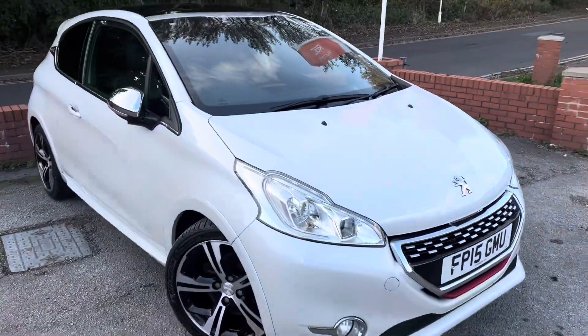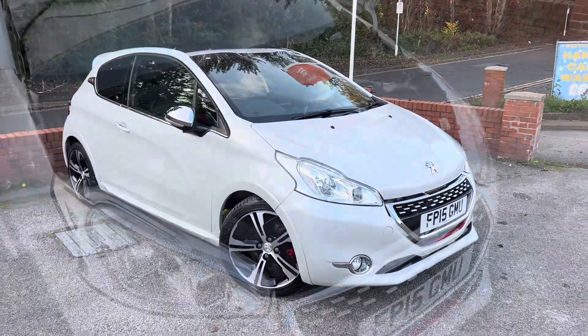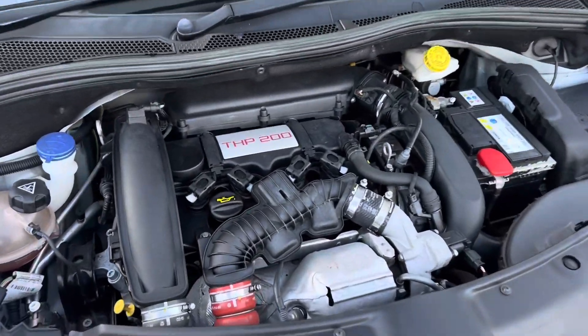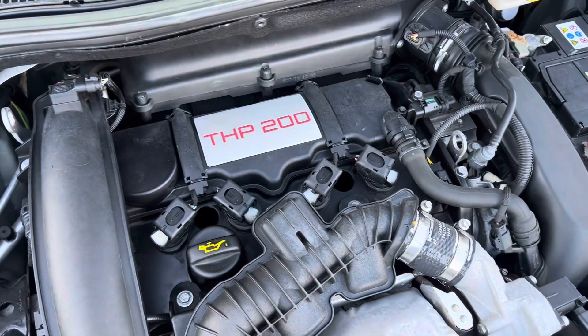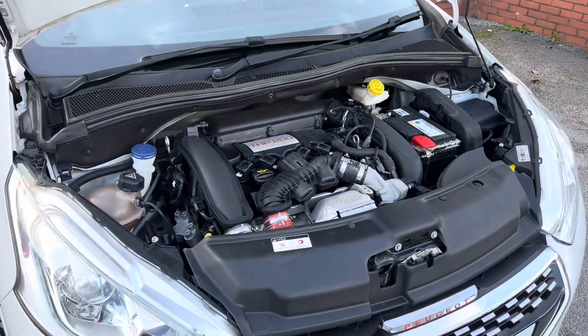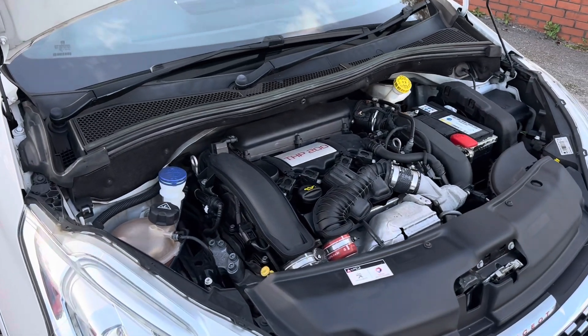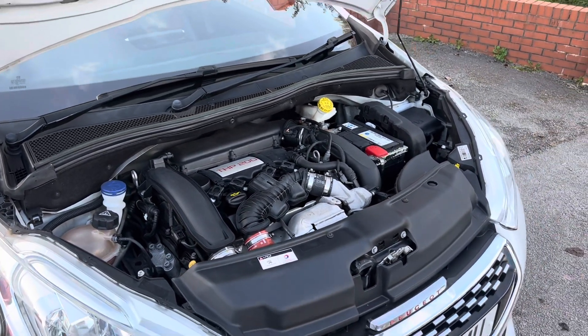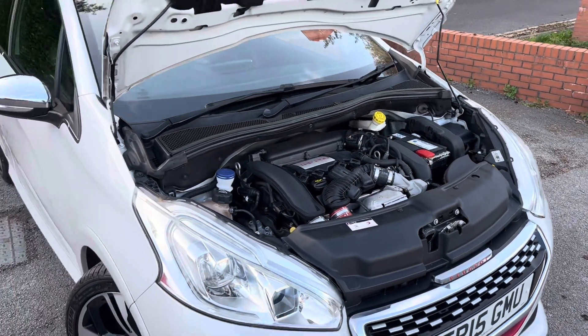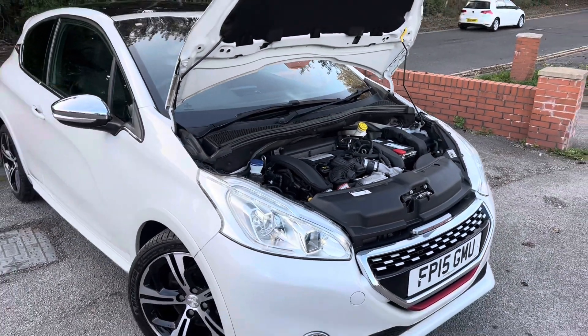I'm going to show you underneath the bonnet and then the interior. Taking a look underneath the bonnet — lovely clean engine bay. This car gives away 200 brake horsepower, which is 20 brake horsepower more than the Fiesta ST, this car's closest competitor. No leaks, and loads of service history with this car even though the mileage is so low — it's been serviced really regularly.